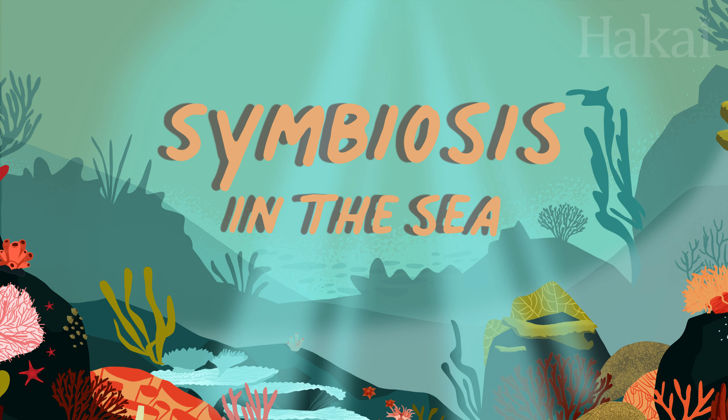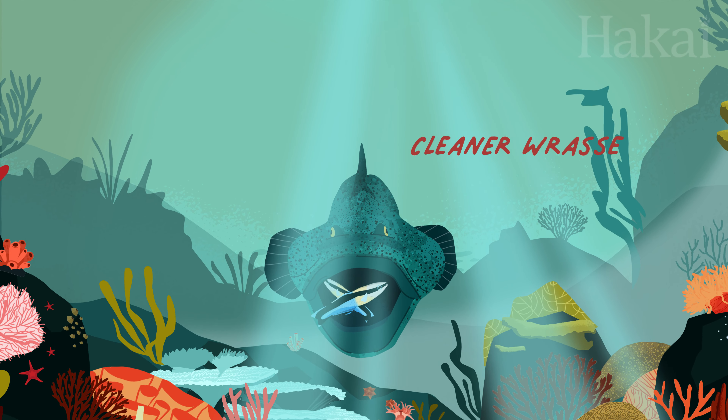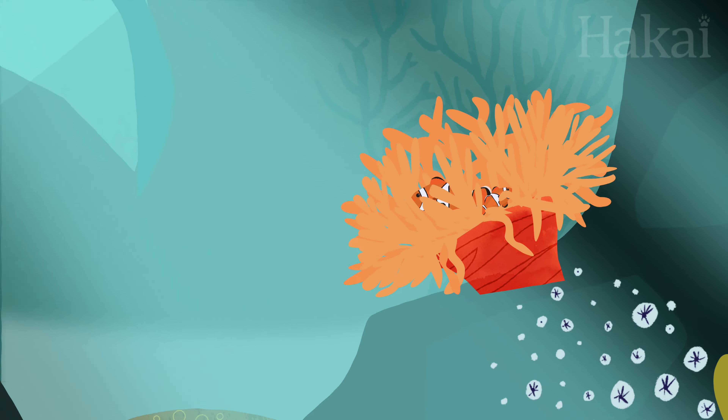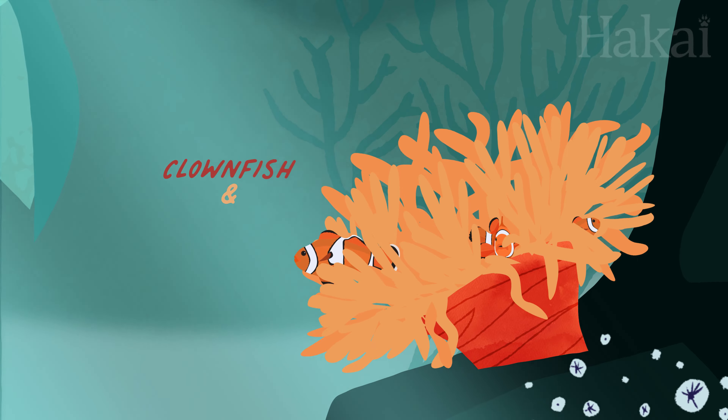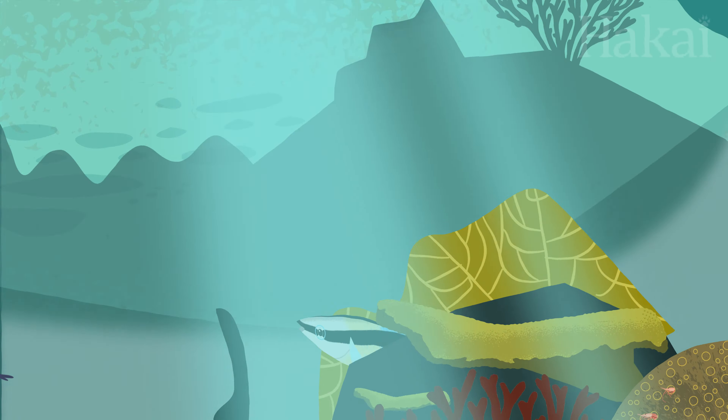If you've ever heard of symbiosis, you might think it's when two things live in perfect harmony. But that's definitely not the whole picture. Symbiosis describes any sort of relationship between two creatures living close to each other — and that includes everything from a housemate you barely notice to the freeloading roomie you just can't shake.